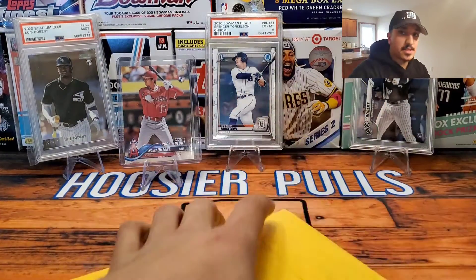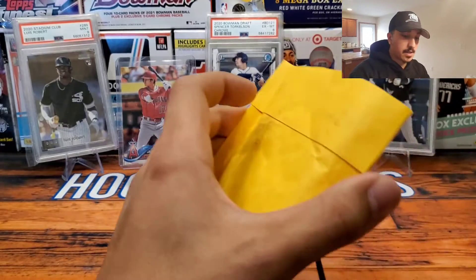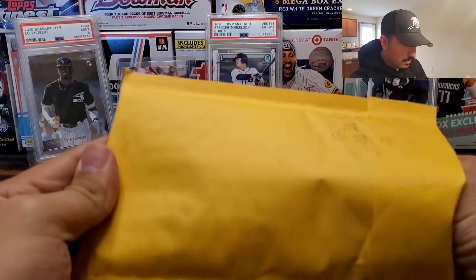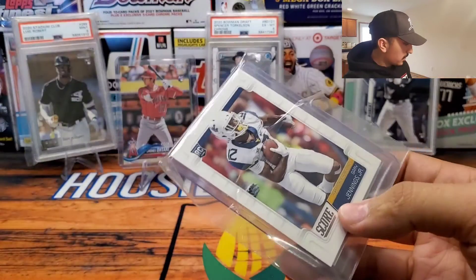Luis Robert is definitely hugely underrated and undervalued. I think he has the potential to make a serious MVP run this year.